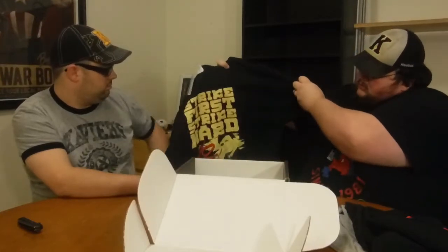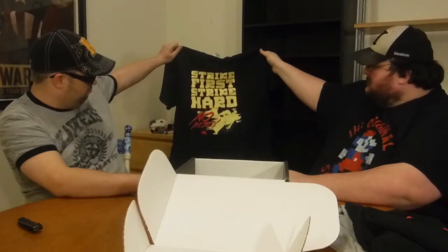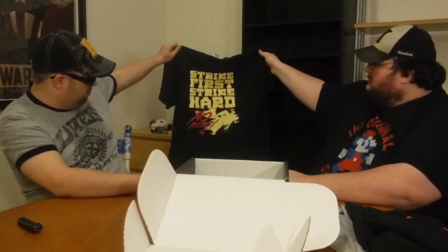Let's go with this black one — it says 'Strike first, strike hard, no mercy.' You know what that pertains to? Maybe Street Fighter? I don't know, I'm thinking Street Fighter maybe. Doesn't look like anybody I know — you go next.